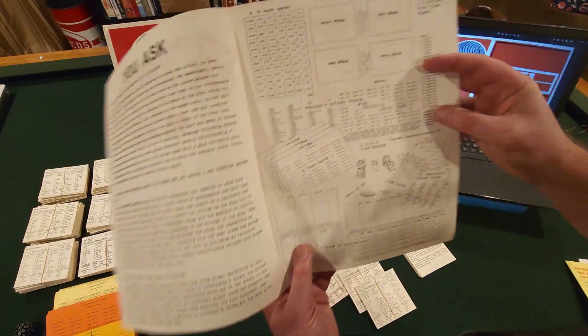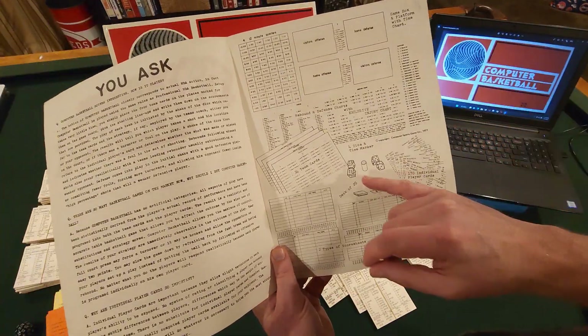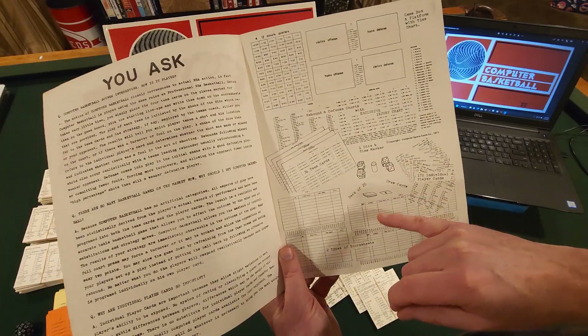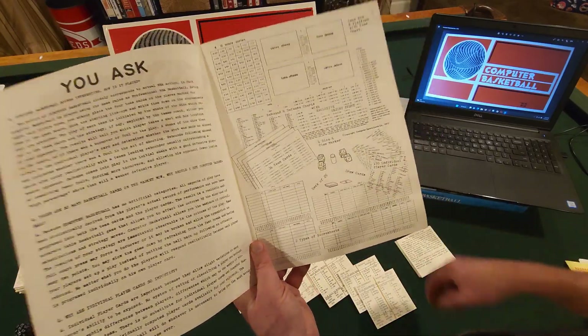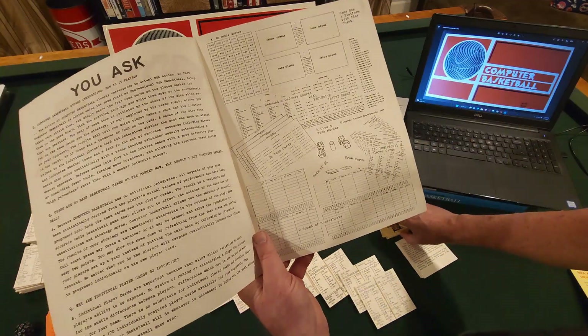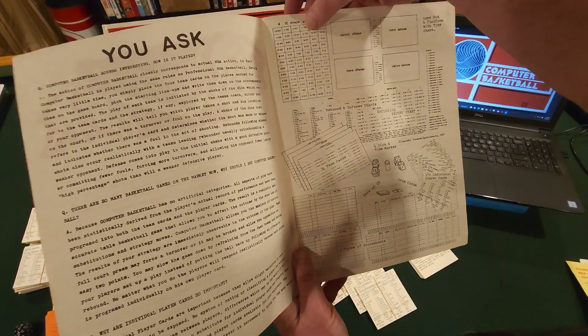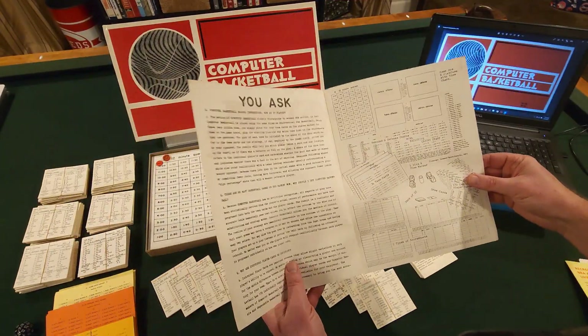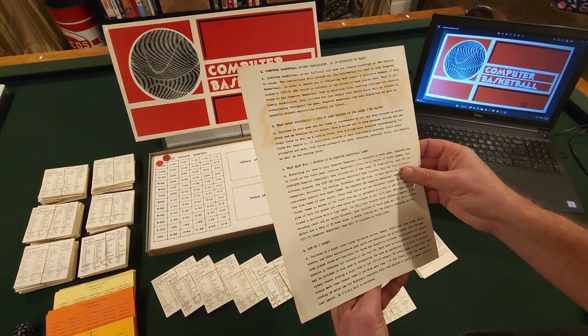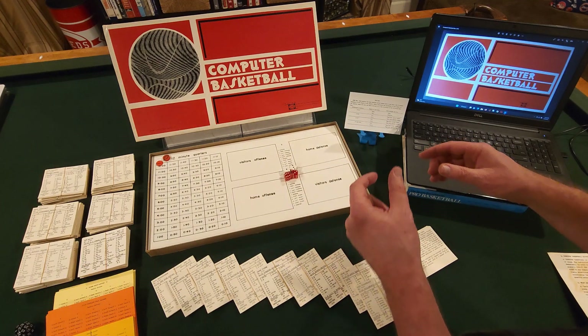There are four dice, a time marker, and draw cards of 1 to 25. Those are used primarily for free throw shooting, but you have a time clock and everything. You're probably asking where that time clock is — let's just take a good look at this all-encompassing game board.